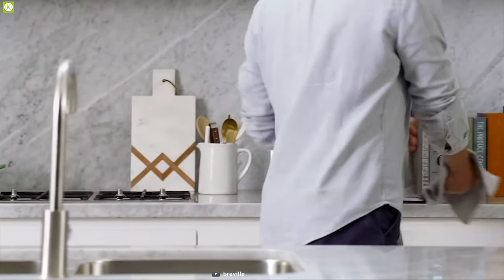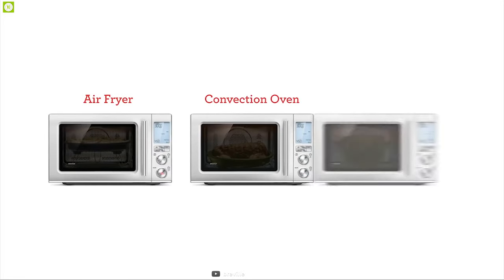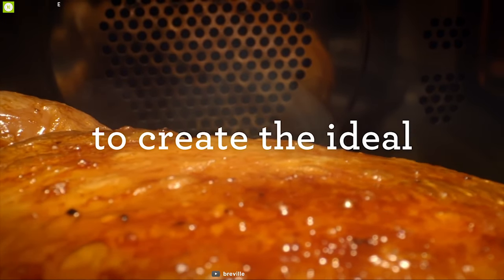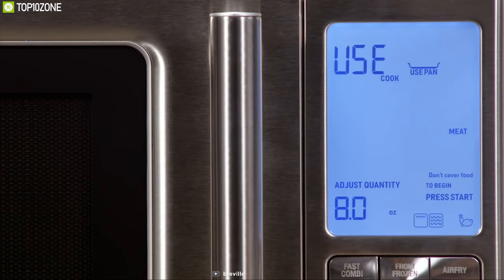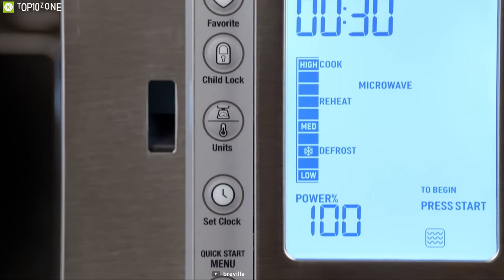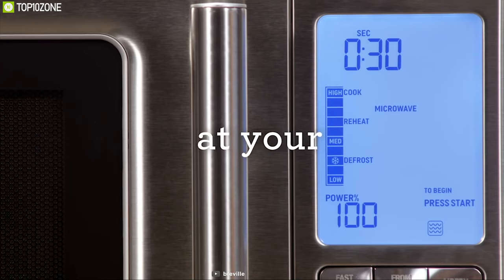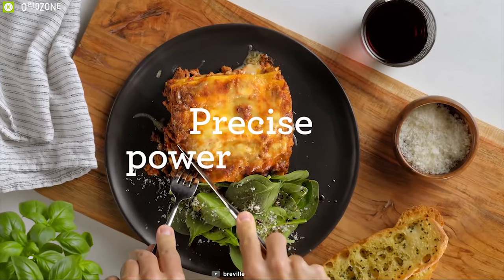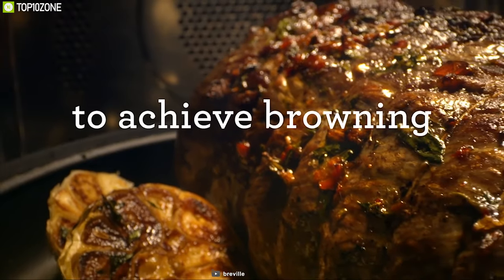Introducing the Breville Combi Wave 3-in-1, which functions as an air fryer, convection oven, and inverter microwave. Its unique dynamic power adjustment allows the user to change both power and time during the cooking cycle. It features 19 built-in smart presets including smart cook, smart reheat, and smart defrost, along with clever shortcuts to make life easier in the kitchen. With 10 power levels adjustable from 10 to 100 percent and a sensor IQ reheat and cook function that automatically adjusts cooking time to match the food being cooked.